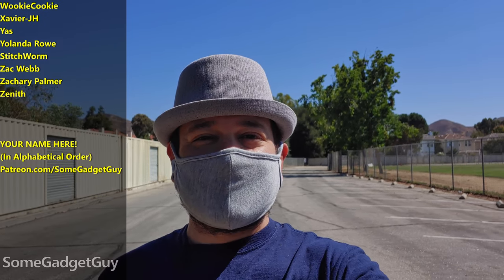As always, thanks so much for watching, for sharing these videos, subscribing to the channel. You know where you can find me around the rest of the internet — at Some Gadget Guy on Twitter and Twitch, and Facebook and Instagram. I'll catch you all on the next video.